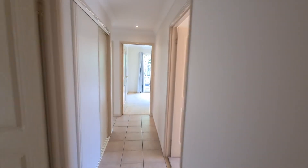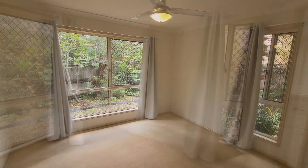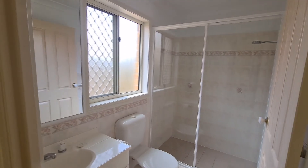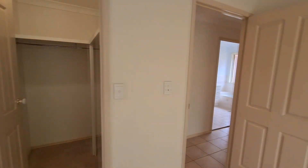Going up the hallway, that doorway leads to the garage — we'll see that last in the video. The main bedroom is towards the rear of the property and has an ensuite bathroom as well as a walk-in robe.